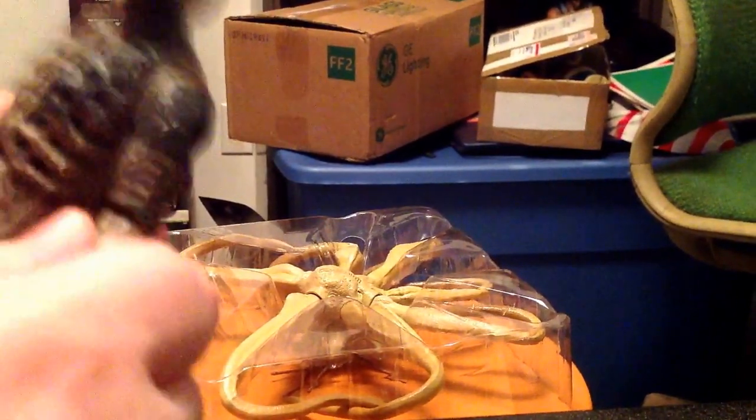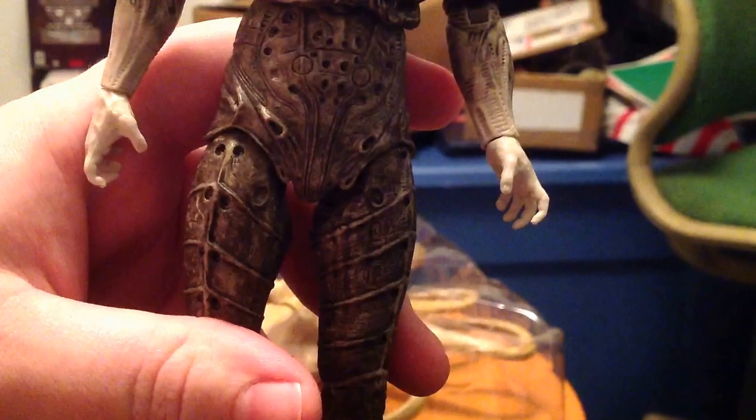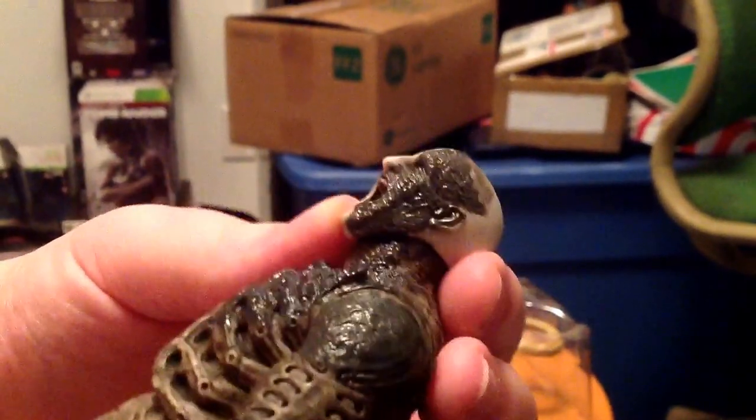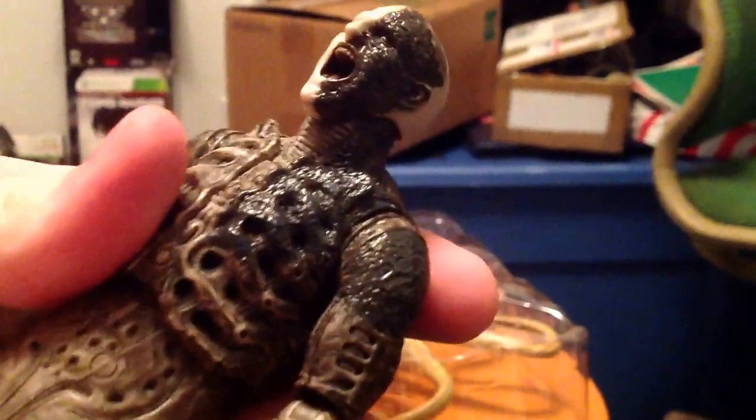This figure is really, really nice — I like this guy a lot. Let's take a look at some of the details on his face. Holy shit, this thing looks amazing. This is the battle damage variant. You can actually buy three different versions of this guy.